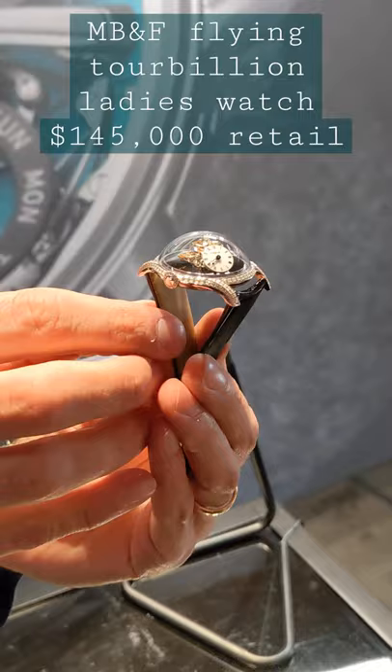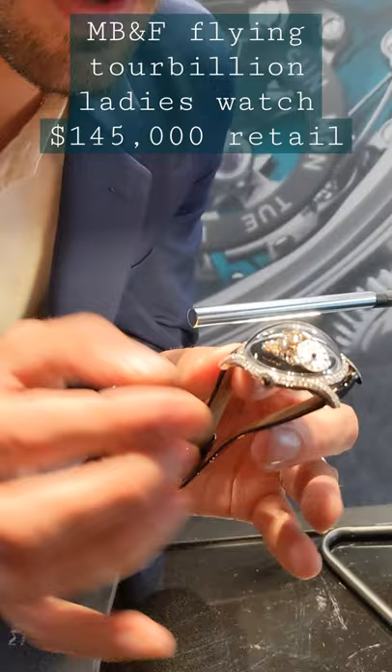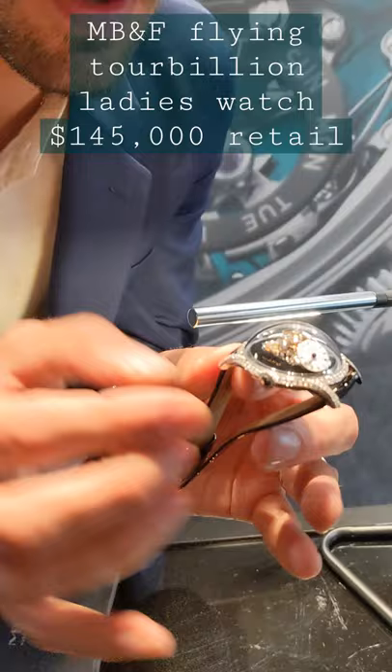It's a 1-minute 60-second flying tourbillon, 100-hour power reserve, with a rotor inspired by Louis XIV at Versailles. What is interesting on this watch is the time that is shown at 7 o'clock with a 50-degree angle.